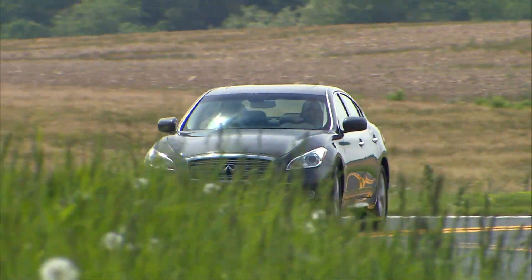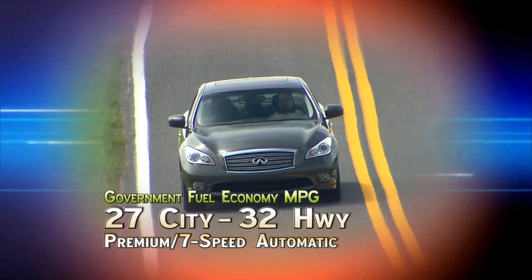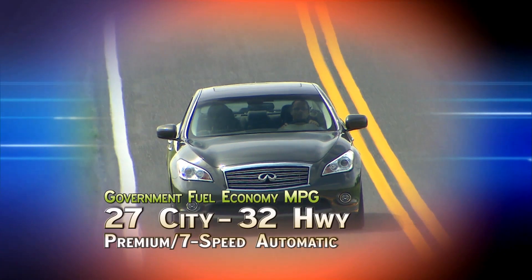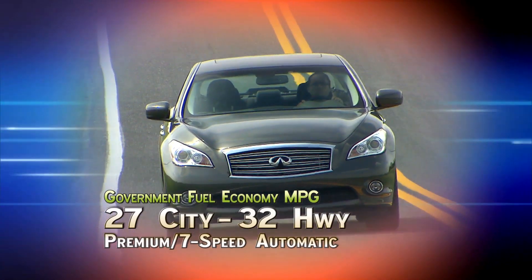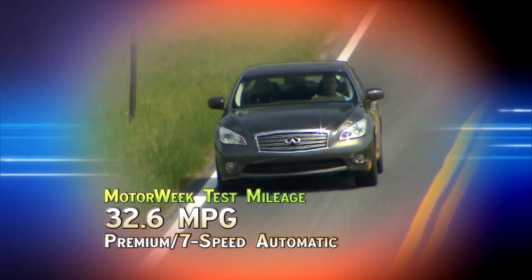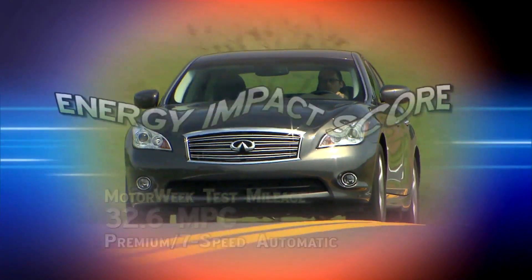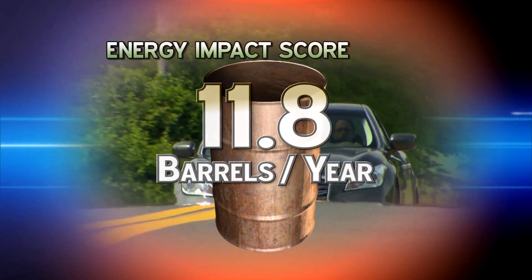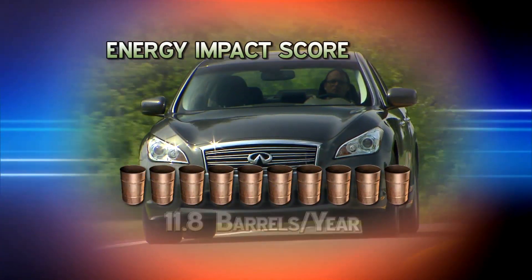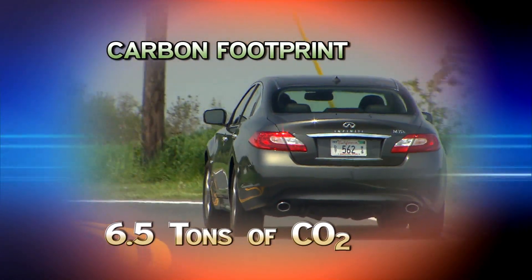As to the four-cylinder fuel economy claim, government fuel economy ratings for the Infiniti M35H are 27 city and 32 highway. That's impressive for any two-ton car, and we managed to beat the rating fairly easily, averaging 32.6 miles per gallon on premium fuel. The M Hybrid's energy impact score is very good at 11.8 barrels of oil consumed per year, with a small carbon footprint of 6.5 annual tons of CO2 emitted.